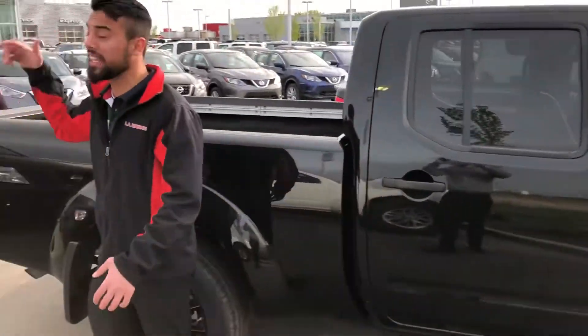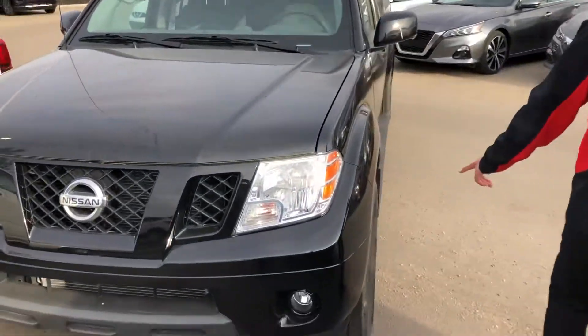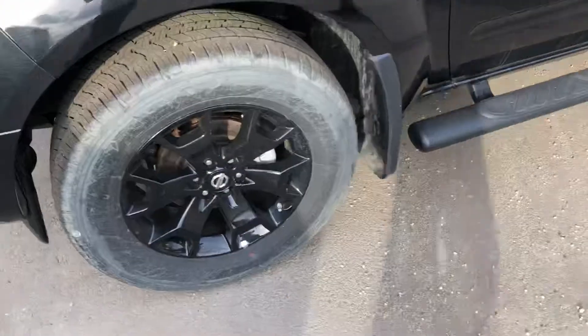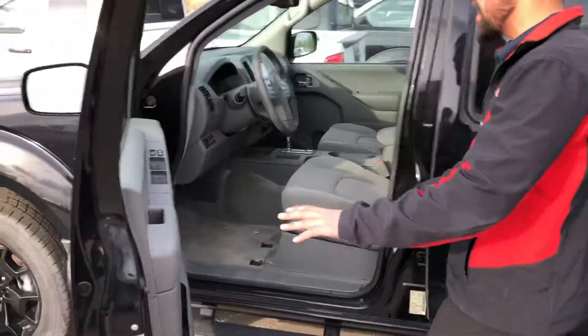It's a 4.0-liter V6 that produces tons of power, really aggressive fog lights in the front, and you're going to get 18-inch aluminum blacked-out rims. This is the Midnight Package — even the side mirrors and rims are blacked out.